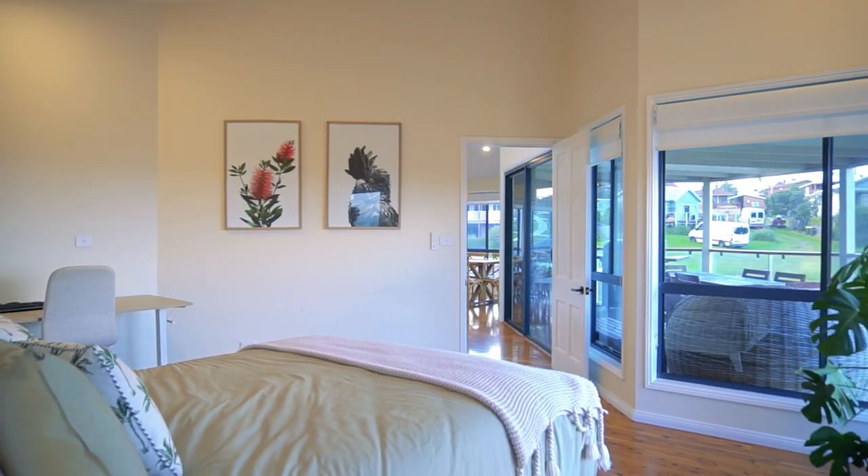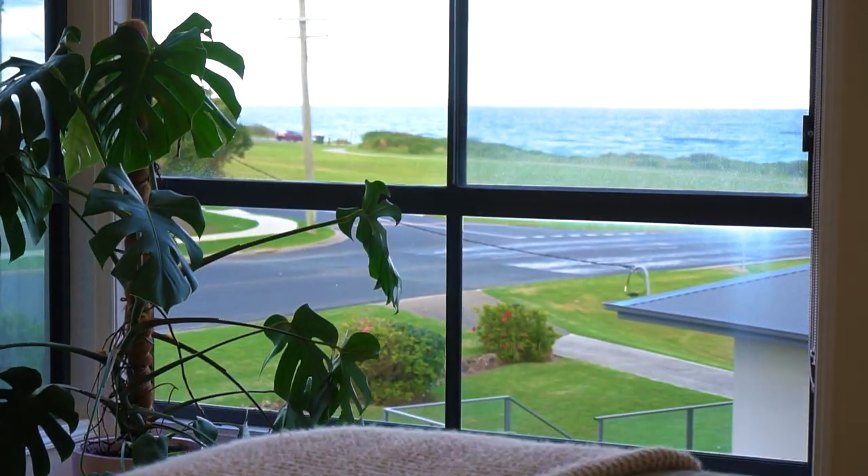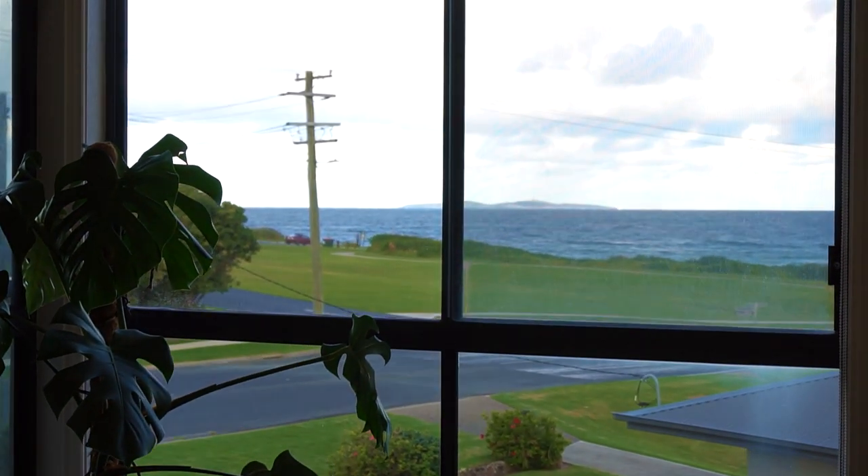You come into this master bedroom, built-in robe here, ensuite, waking up to Montague Island — absolutely stunning.